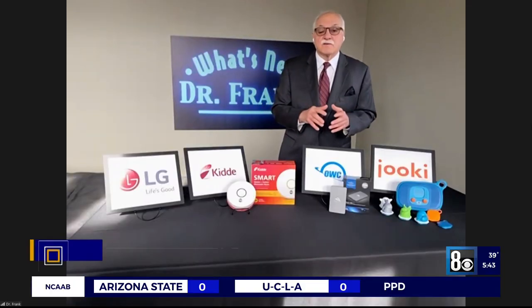CES is in full swing and you may be wondering which gadgets are trending on the show floor. We know an expert who can point them out to us. Joining us this morning is our friend Dr. Frank Vigiano. Good morning, Dr. Frank, so good to see you. Is there a trend at CES this year? There is a trend — the trends are all over the different products that we'll cover this morning.